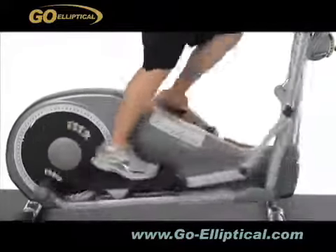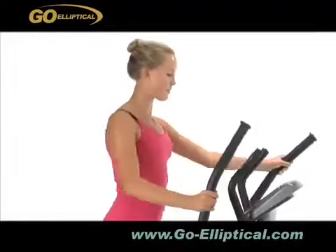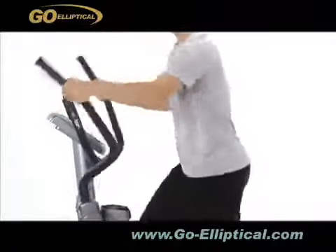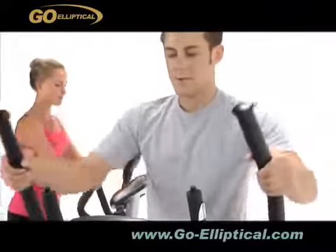The supersized pedals are supported by a specially designed heavy duty square tube with a cover. The club type upper body arm handlebars with soft grip enable the user to step on with the most comfortable position for exercising. The upper body arms provide a great total body workout and increase cardio benefits. It'll help you to burn more calories and tone your muscles.